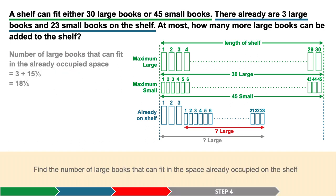Step 4. By adding 3 to 15 and one third, we get 18 and one third, which is the number of large books that can fit in the space already occupied on the shelf.